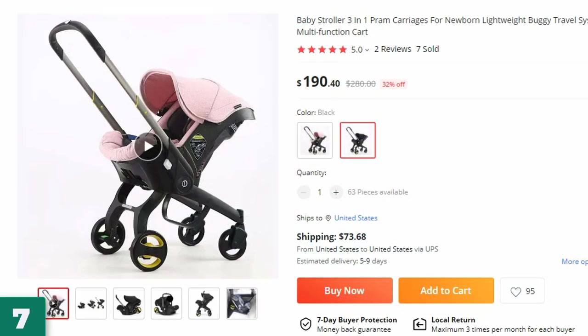Number 7: Baby Stroller 3-in-1 Pram Carriages. This baby stroller is here with 32% price off — now you can get it at around $190.